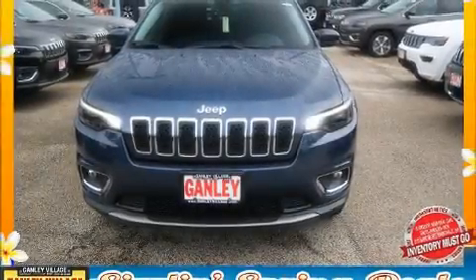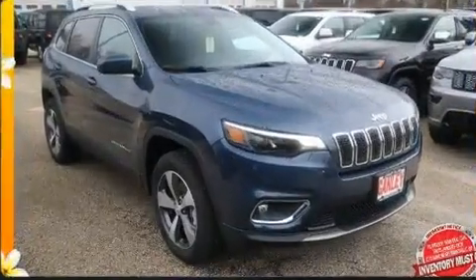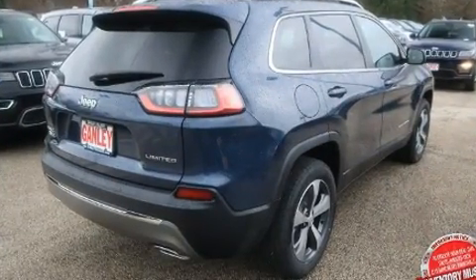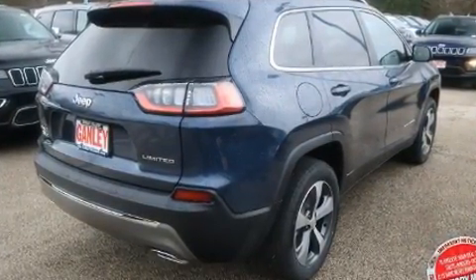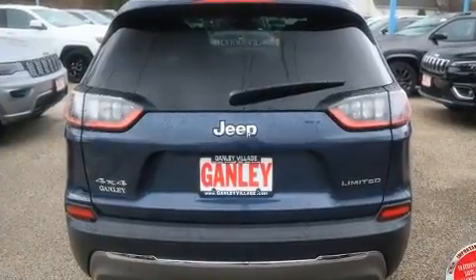Discerning drivers will appreciate the 2020 Jeep Cherokee. Jeep infused the interior with top shelf amenities such as a rear window wiper, power front seats, an automatic dimming rear view mirror, front fog lights, a power lift gate, remote keyless entry, and seat memory.